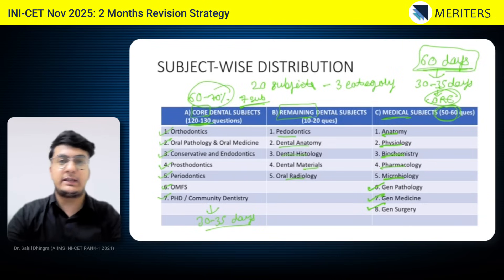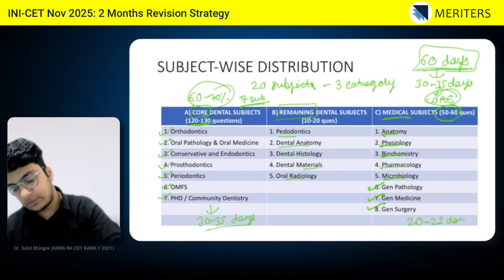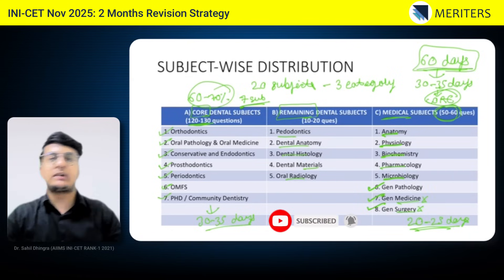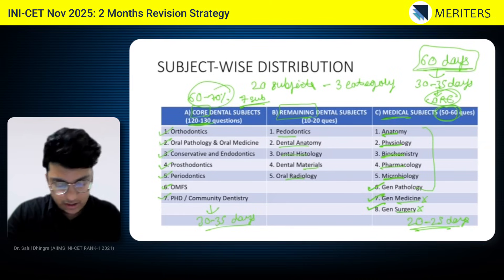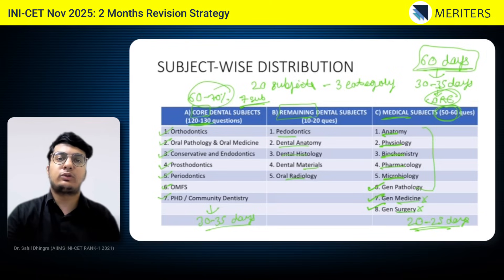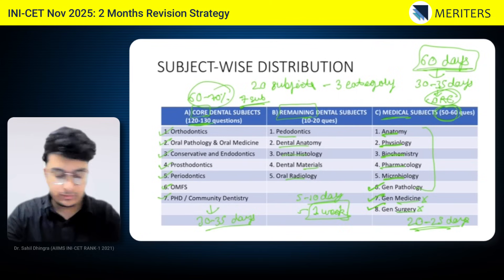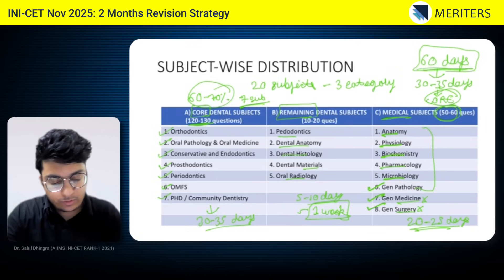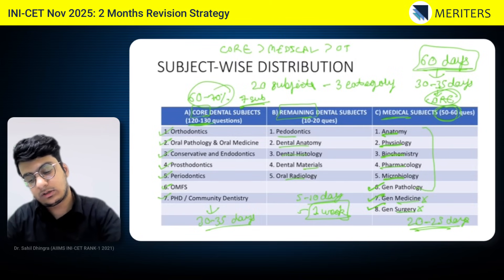Similarly, the next important category is your medical subjects. Since medical subjects take more time to grasp, at least 20 to 25 days should be devoted to all eight medical subjects. Among these eight, general medicine and general surgery are not that important for IN-ICC, so give just one or two days each to those. The remaining six medical subjects should be covered across the 20 days. For the remaining dental subjects, give roughly five to ten days — about one week — since even two to three days of reading will only fetch two to three questions per subject.